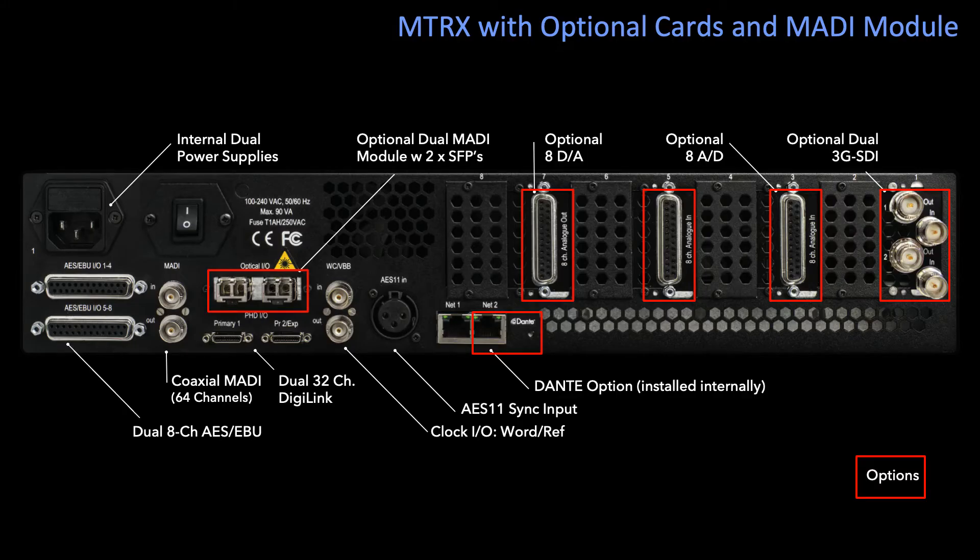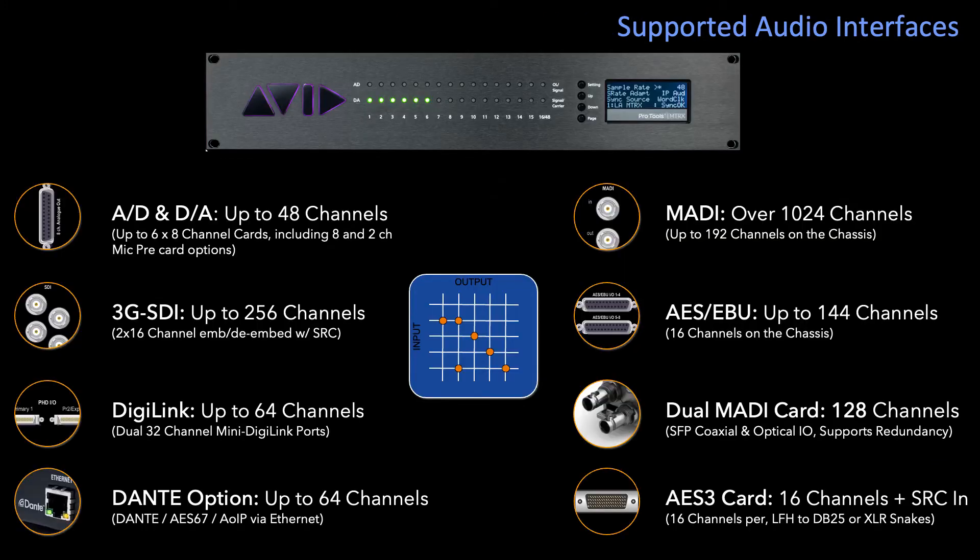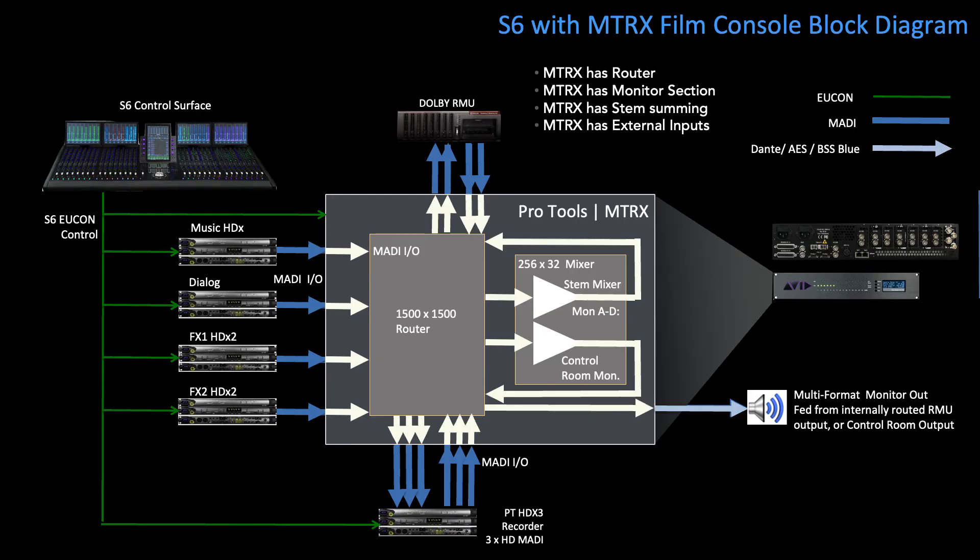It is the central routing scheme that allows all these different various components, systems, objects, etc. to come into play — whether it be a playback system, a record system, a monitoring system, or by extension from that, a very elaborate Atmos system. The MTRX at its core is a 1500-square router.